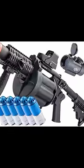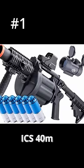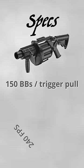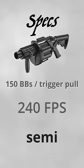These are the top three most painful airsoft guns ever made. Number one is the ICS 40mm Grenade Launcher. This thing shoots 150 BBs per trigger pull, and the best part, it's semi-auto.